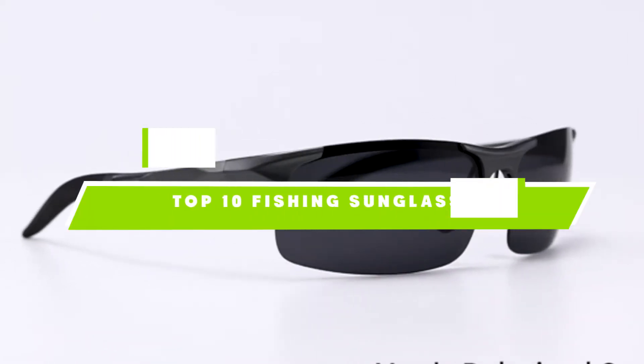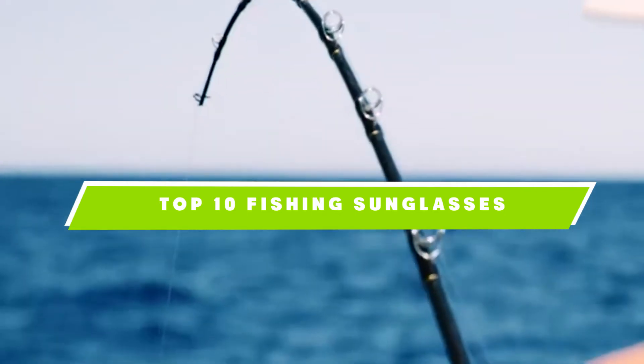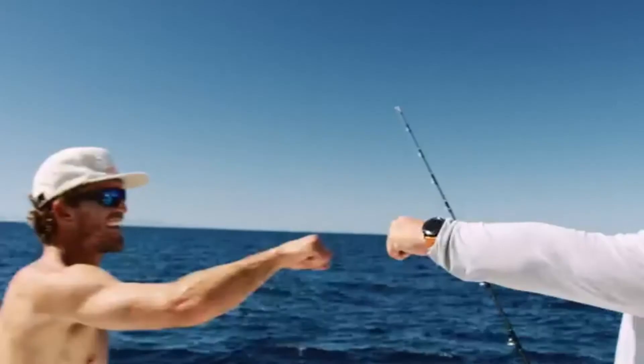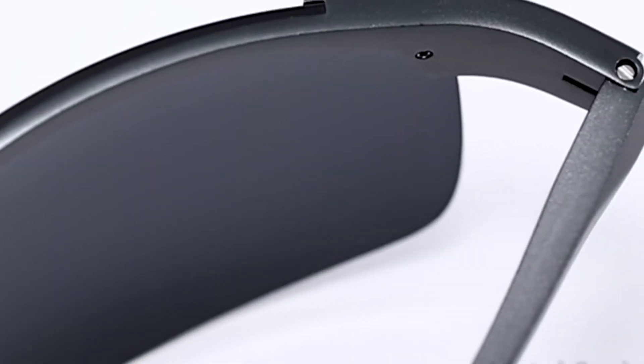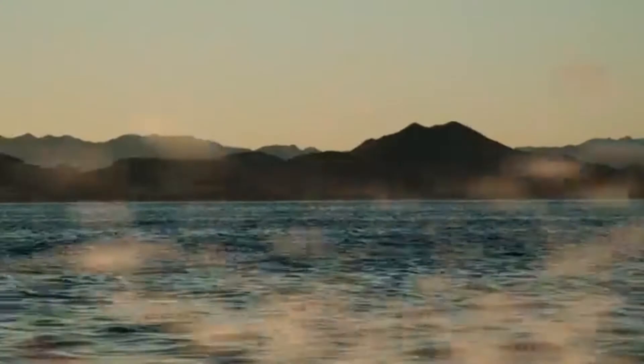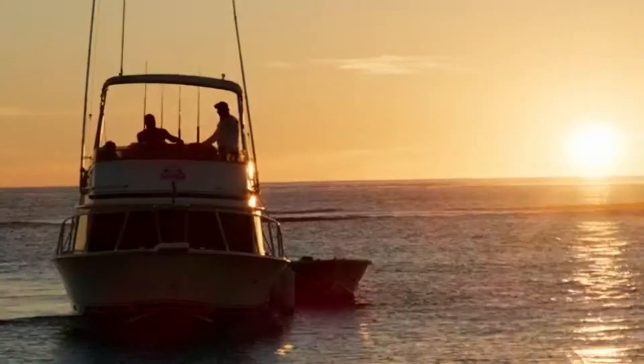If you're looking for the best fishing sunglasses, here's a list you must see. We made this list based on our personal preference and sorted it based on the features, prices, quality, durability, and reputation of the manufacturers, and customer feedback. We've also included options for every type of customer. So let's get started.